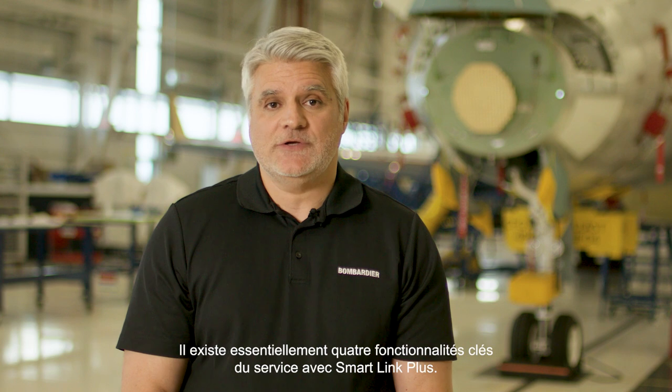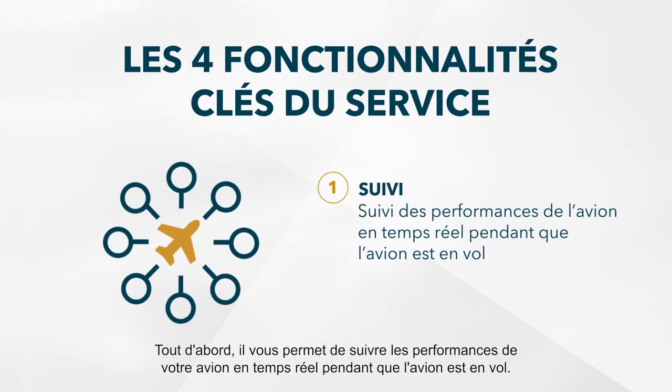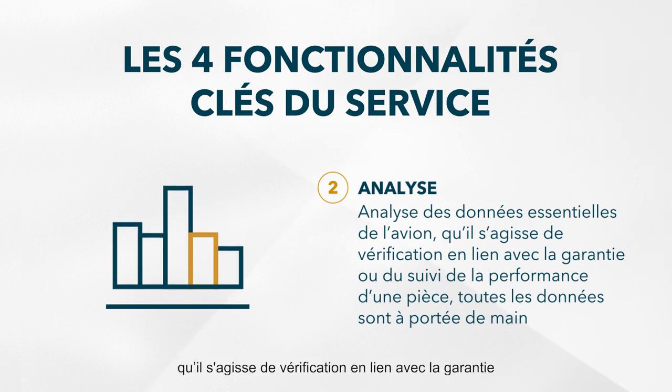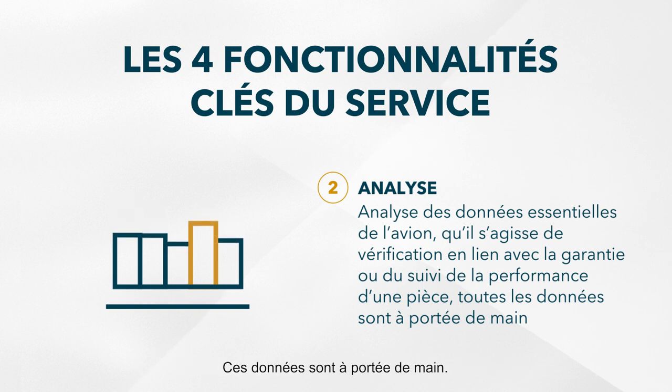There are essentially four key service features to SmartLink Plus. First, it allows you to track the performance of your aircraft in real time while the aircraft is in flight. Secondly, it allows you to analyze data. Whether you're adjudicating warranty or tracking the performance of parts and systems, it provides this data at your fingertips.